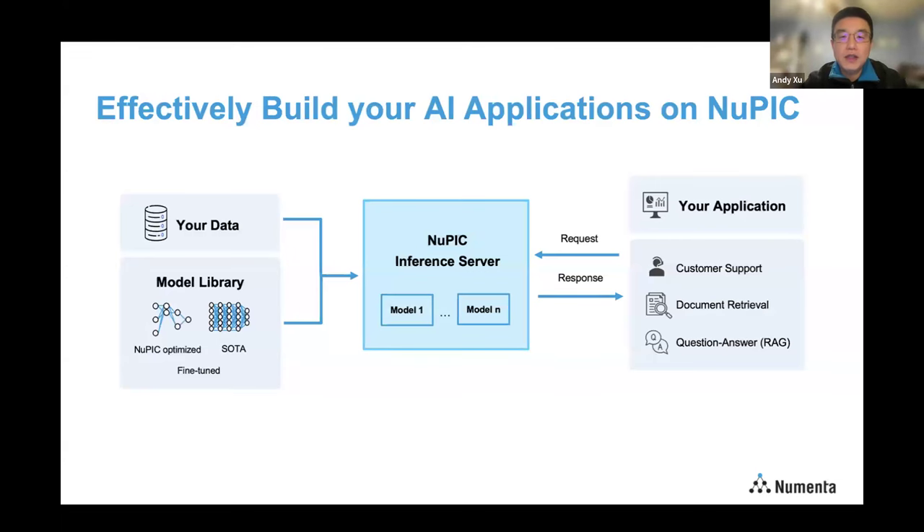Thank you, Sophie. Let's dive into the NuPIC architecture. In the center, you will see the NuPIC optimized inference server. This is the backend where we apply many optimization techniques to run large language model inference blazing fast on CPU. We also take full advantage of the flexibility of running on CPU to manage the underlying hardware resources. For example, you can configure it to run many instances of different models at the same time, and you can adjust resource allocation — memory and CPU — for each model to achieve the best latency and throughput.